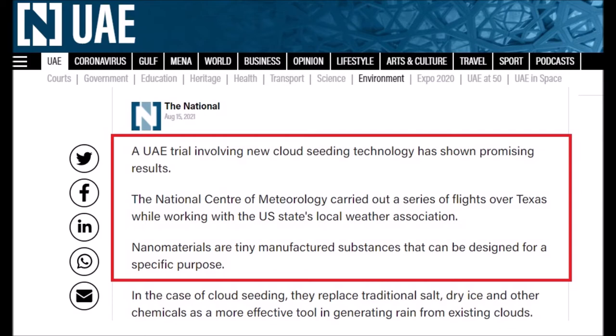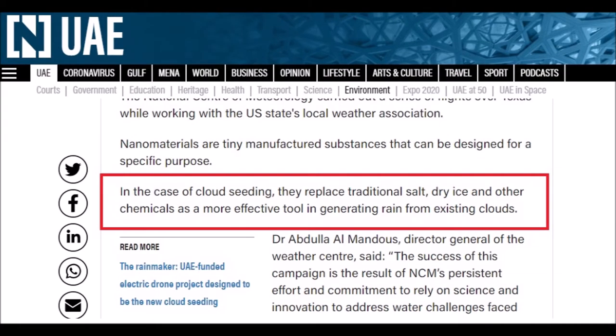So back to the recent article: the UAE trial involving new cloud seeding technology has shown promising results. The National Center of Meteorology carried out a series of flights over Texas, while working with the US state's local weather association. Nanomaterials are tiny manufactured substances that can be designed for a specific purpose. In the case of cloud seeding, they replace traditional salt, dry ice, and other chemicals as a more effective tool in generating rain from existing clouds.